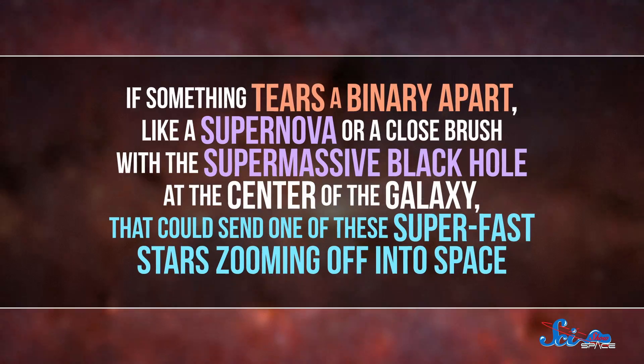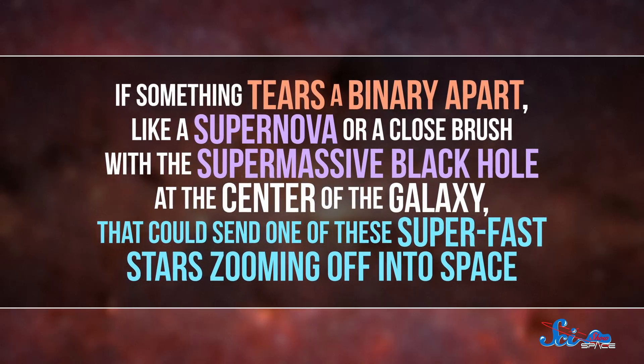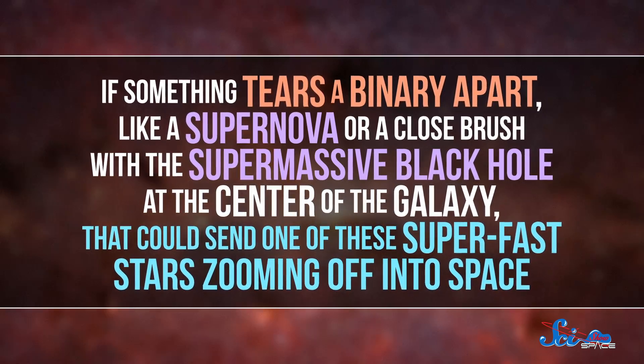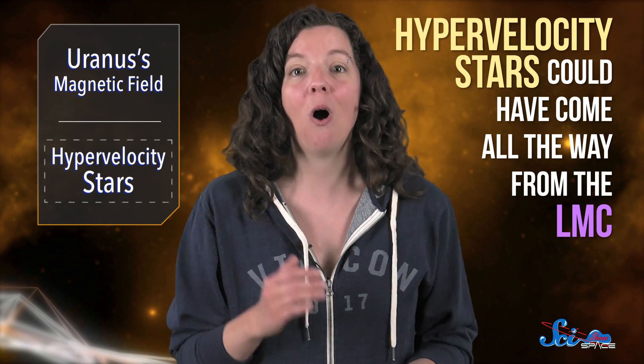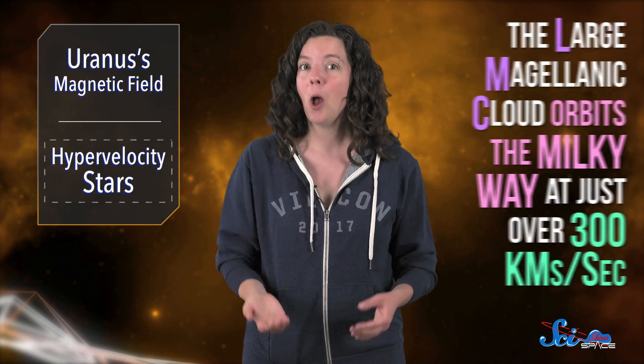Hypervelocity stars were first discovered back in 2005, and astronomers think that most of them started out in binaries, where two stars orbit each other. If something tears a binary apart — like a supernova or a close brush with a supermassive black hole at the center of the galaxy — that could send one of these super-fast stars zooming off into space. The authors of this new study looked into where those original binaries were, and based on their simulations, hypervelocity stars could have come all the way from the LMC, which orbits the Milky Way at just over 300 kilometers a second.